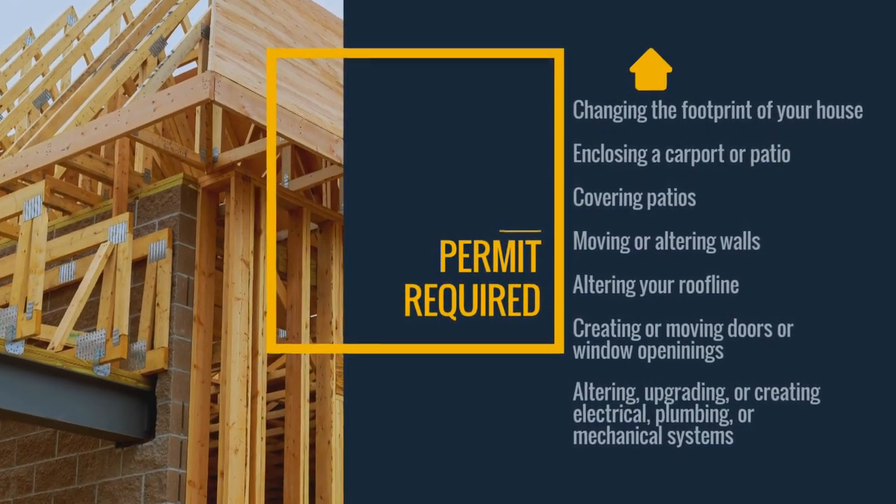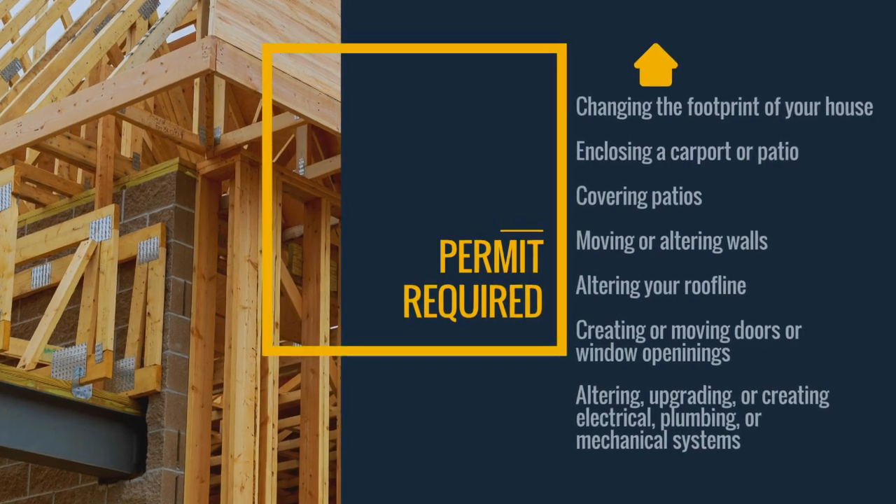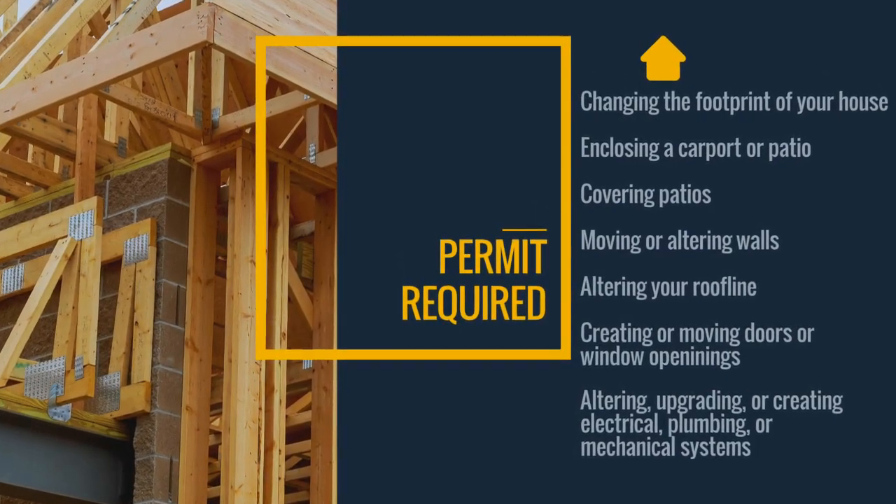Altering your roof line. Creating or moving doors or window openings. Altering, upgrading, or creating electrical, plumbing, or mechanical devices.